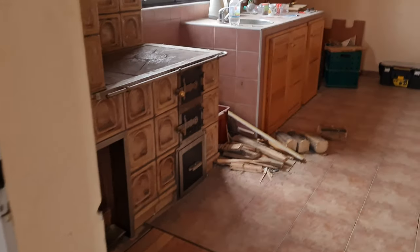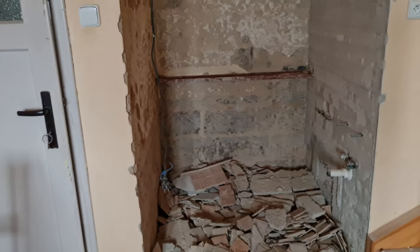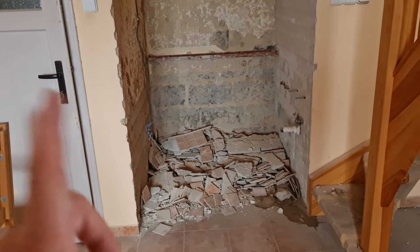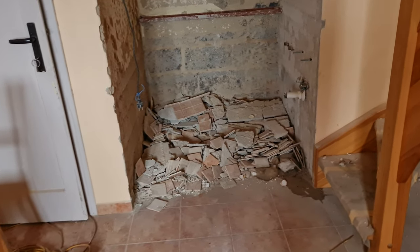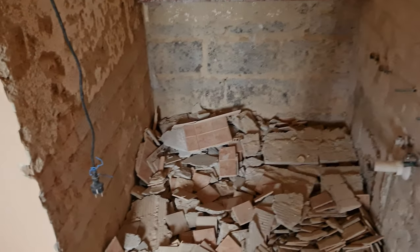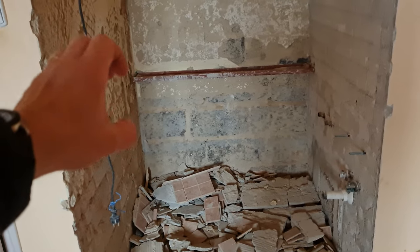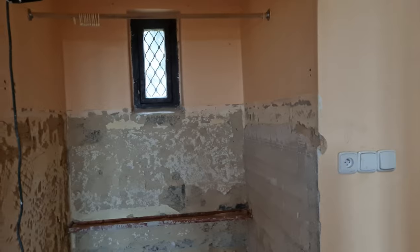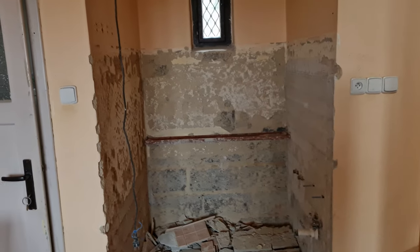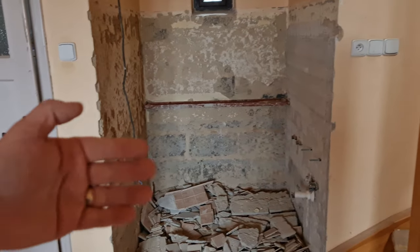That means we can have the washer here and it does not need to be over there. There used to be a bathtub, as you can see it's no more. Basically everything including the tiles is out. There will only be a washing machine, some technology like filters for the gray water, and maybe a boiler for the hot water, and everything will be closed up — like a closet, similar to how we have it in our apartment.